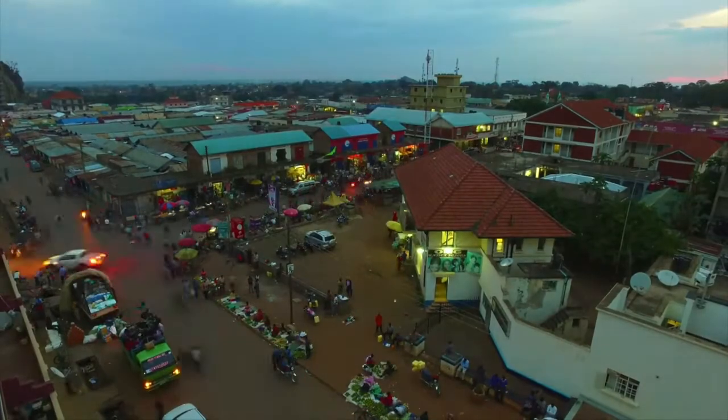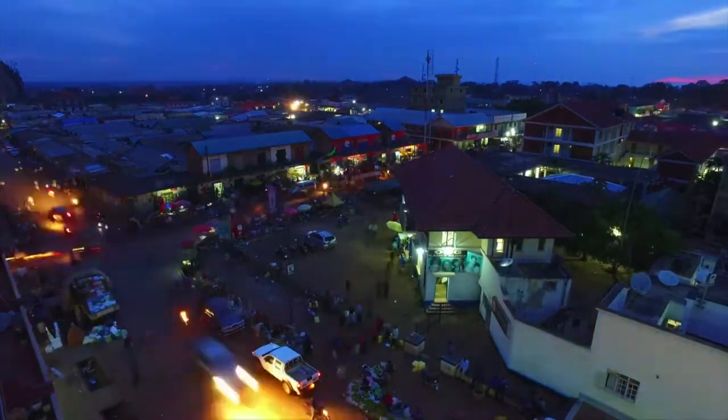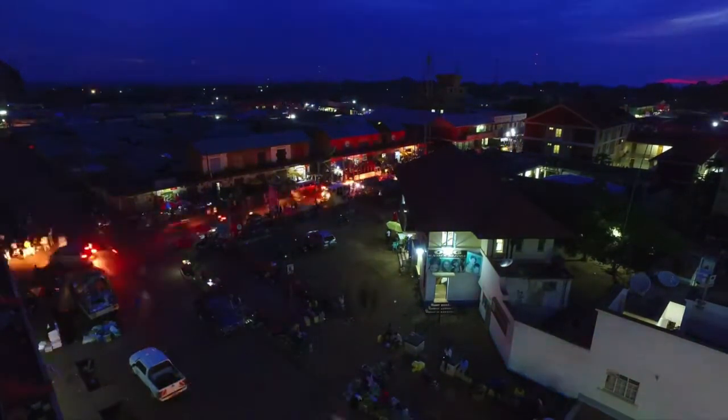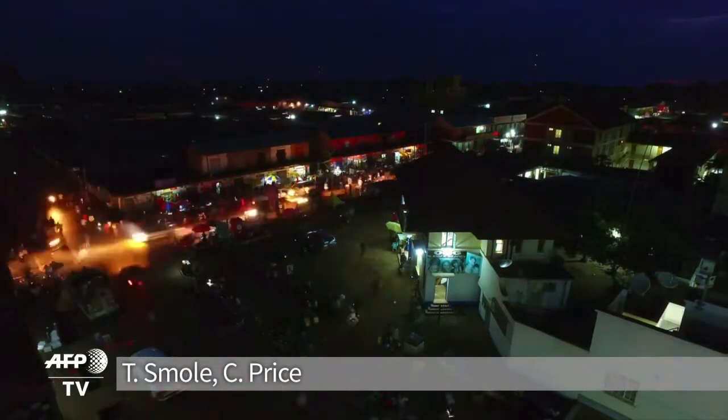As night sets in Soroti, most of the streets remain dark. Only 20% of Ugandans have power from the grid. Uganda's national plan aims to connect the remaining 80% in the next 10 to 15 years.